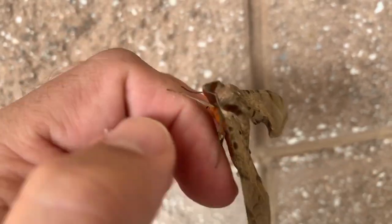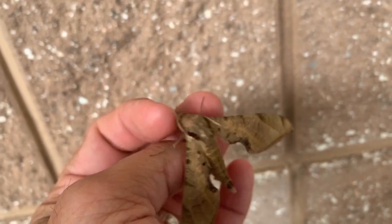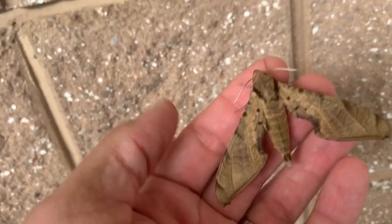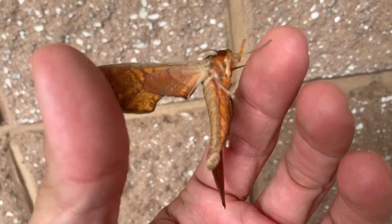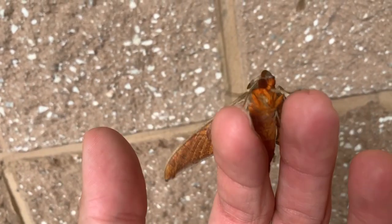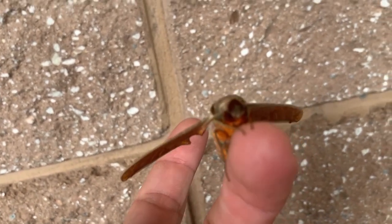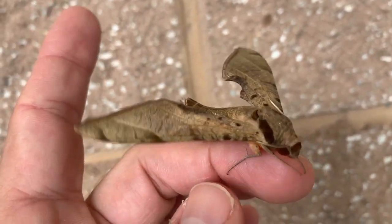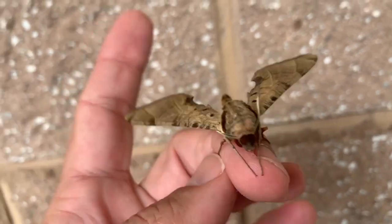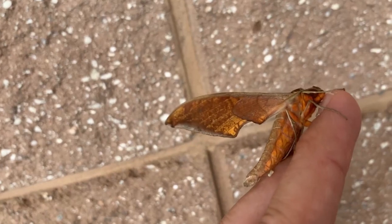Look at him, so docile and calm. Protambulix strigilis — there's a lot of confusion on the name because there's another species from the Bahamas called Protambulix carterii. A lot of people don't know which one is which and they get reported as both. I'm calling this one strigilis for now — I'm sure somebody will let me have it if they think it's carterii. Either way, cool bug, very similarly related.